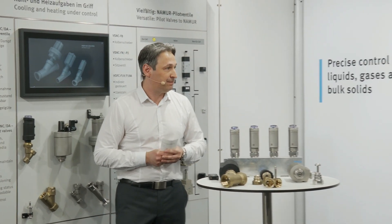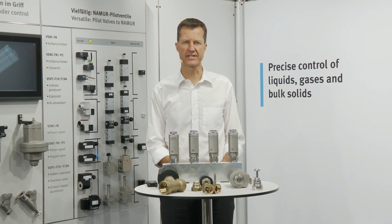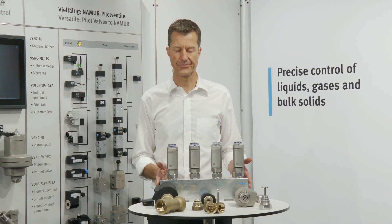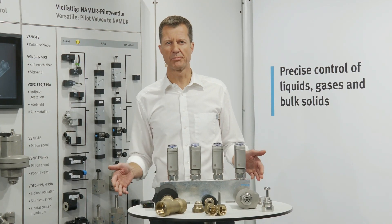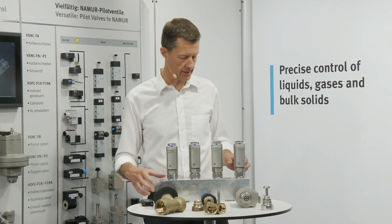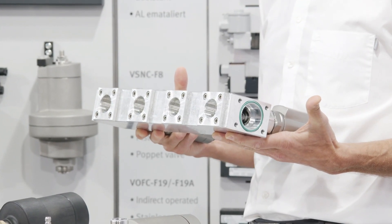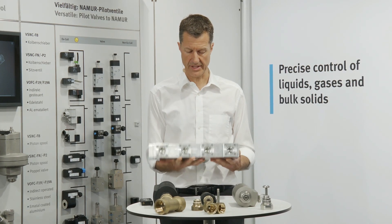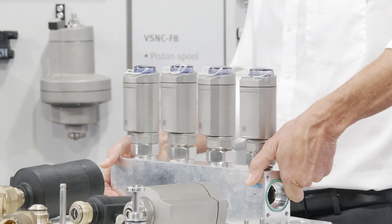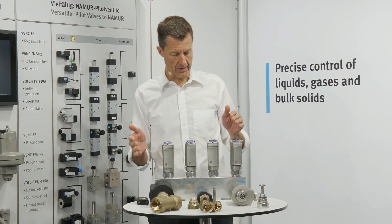Thank you very much. Hi, I'm Thomas, global industry segment manager at Festo, and I would like to show you today our multi-port block solutions and what we can do for you with this specific design on the valves. So first of all, what is a multi-port block? A multi-port block is just one valve with several valve functions combined in one block. For example, this one here has one inlet and four outlets. This block can be used to distribute water within a machine or a skid, or vice versa — four inlets and only one outlet — for example in a molding machine to distribute different cooling and heating media to the mold.